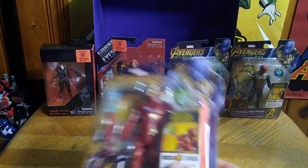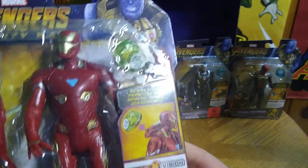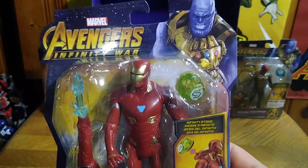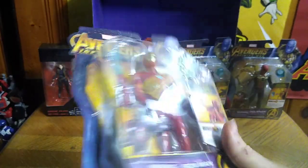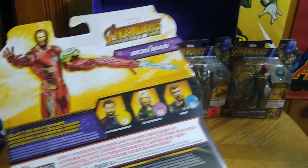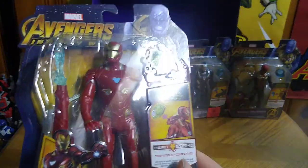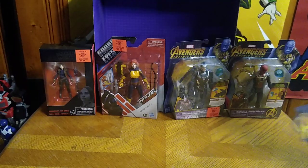Next on the list we found some Marvel figure toy finds. We got another Iron Man — this is from Marvel's Infinity War Iron Man. There are plenty more to collect: Captain America, Thor, Black Widow — but these were the only ones I was interested in, so we got Iron Man.